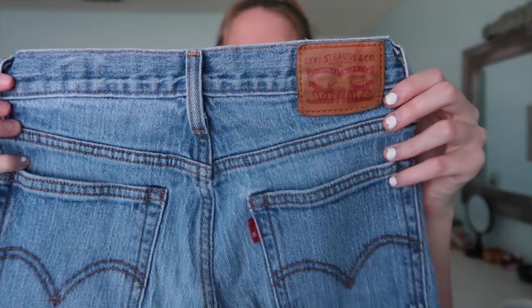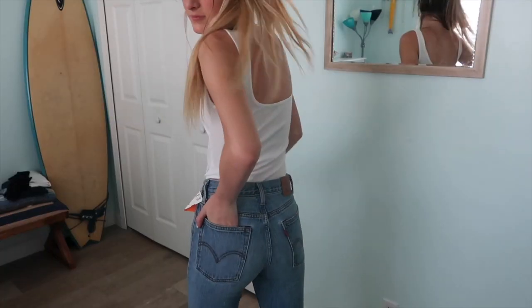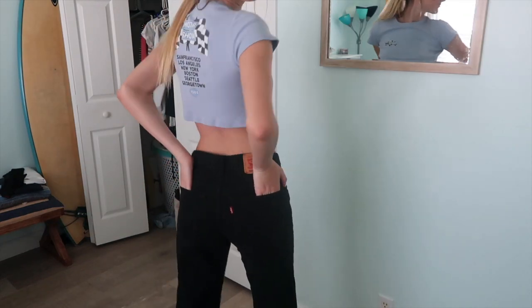Then I got these Levi's jeans — so cute! I love this wash, it's like a medium blue color, frayed at the bottom, and high-waisted with buttons up the front. I love these, I needed them. Then I also got these black Levi's jeans. They're high-waisted but more of a mom jean style — really straight leg. I'm just in love with these too.